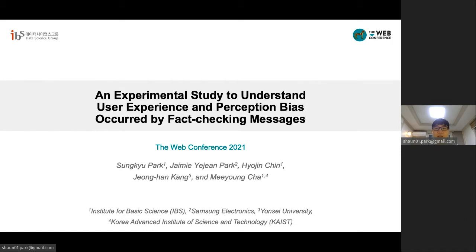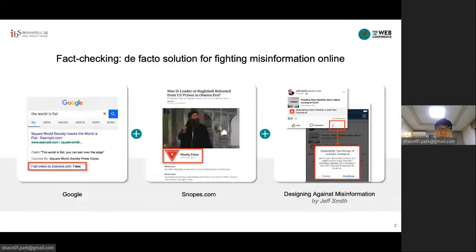We conducted a large online experiment to study several unintended consequences that result from the perception bias in fact-checking. Fact-checking has become the most practical solution for fighting misinformation online. Fact-checking can be seen in various platforms, including Google Search, Facebook news posts, and others. Services like Snopes.com, PolitiFacts, and IFCN are dedicated to verifying online information, and many studies have examined their critical roles in today's information propagation.